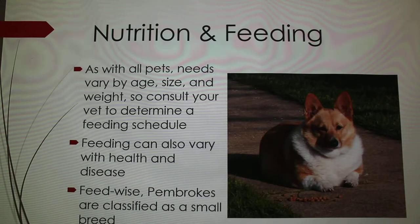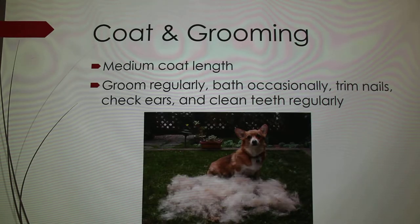Pembrokes are really prone to overeating, so you have to consult with your veterinarian about a feeding schedule. It all varies by age, size, weight, and any special health and disease issues your dog has. A lot of dog food companies have special formulas for small, medium, large, and extra large breeds, and the AKC recommends feeding them a small breed formula so that they don't get overweight.